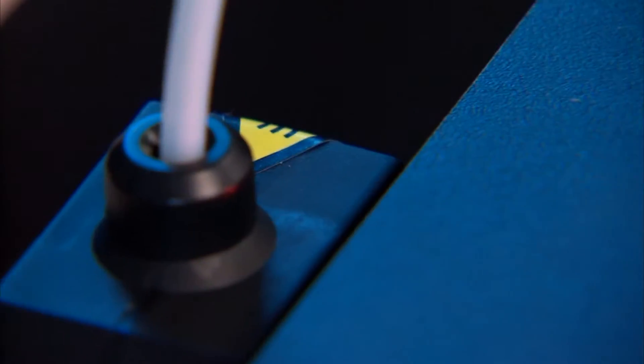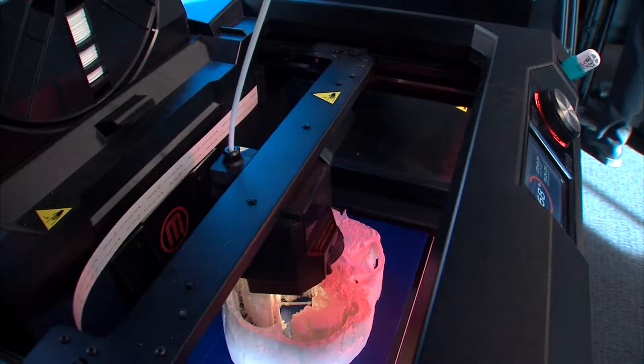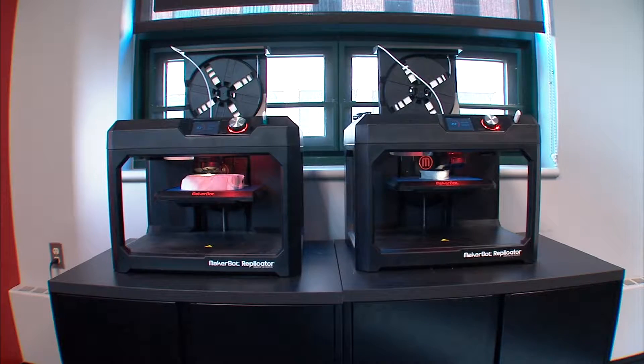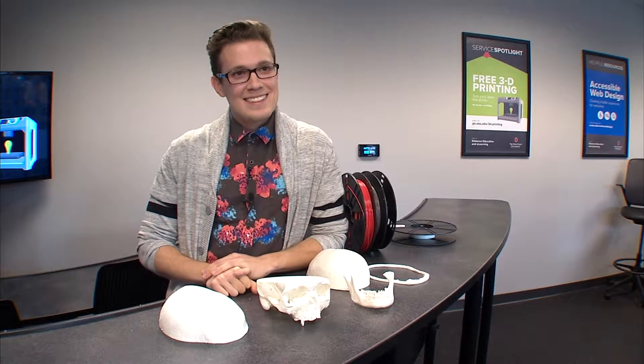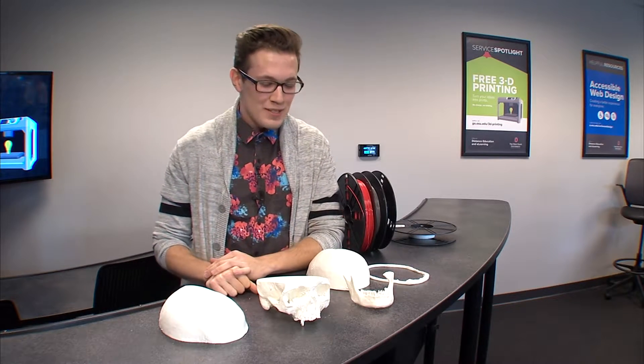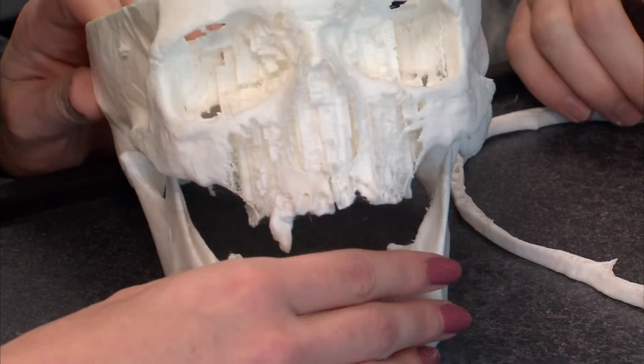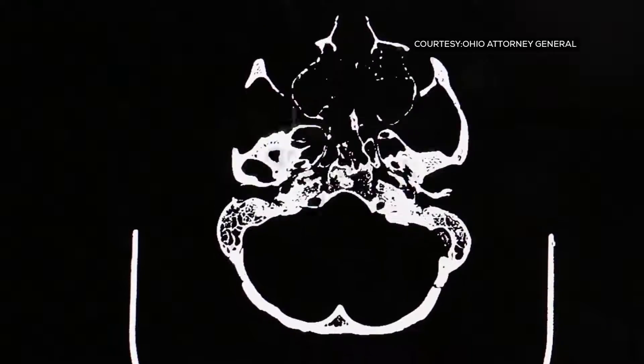Layer by layer and trace by trace, the sound from this 3D printer inside OSU's Digital Union is creating something never done before. Technician Jay Young says this is definitely the first time they've printed a real human skull. It took close to 72 hours to print the skull in 3D, starting from a CT scan given to him by detectives in Greene County.